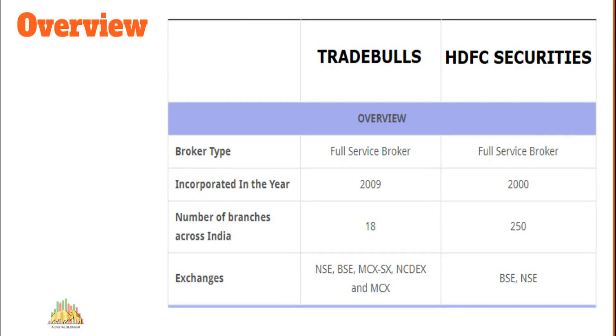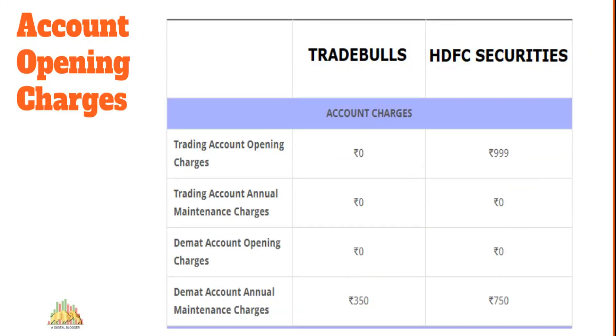Regarding memberships, HDFC Securities holds BSE and NSE memberships, while Trade Bulls has additional memberships of MCX, SX, and NCDEX. So HDFC Securities looks much more trustworthy from a brand standpoint.